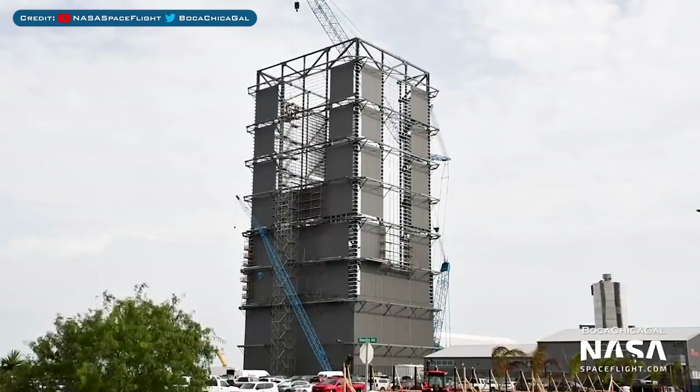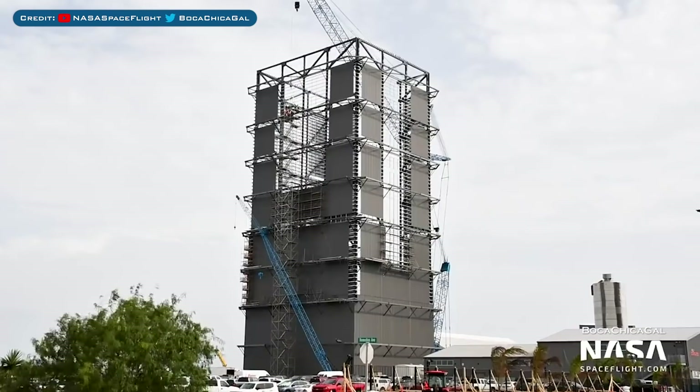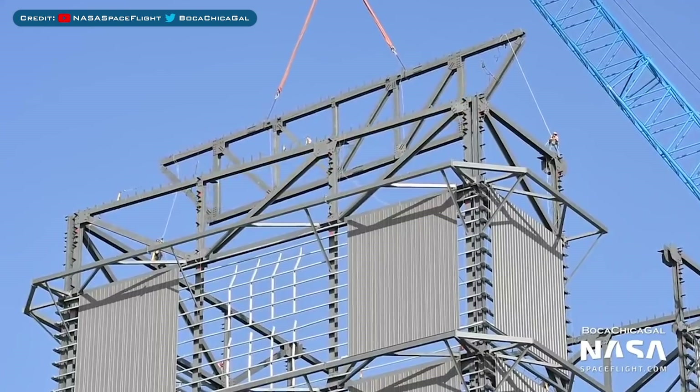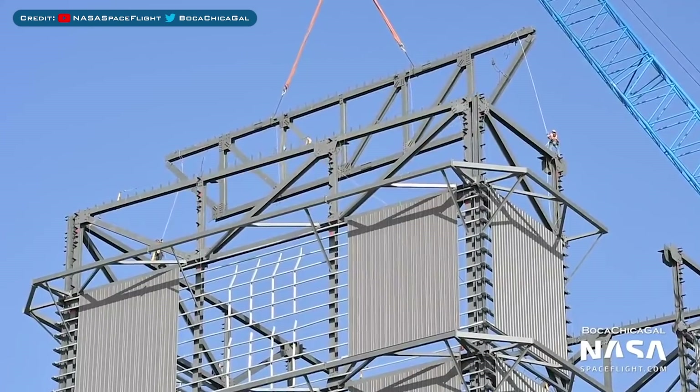Over in the construction yard, the high bay construction for Super Heavy is continuing. Workers were spotted doing stuff at the top of the building as they prepare to add a roof in the not too distant future.